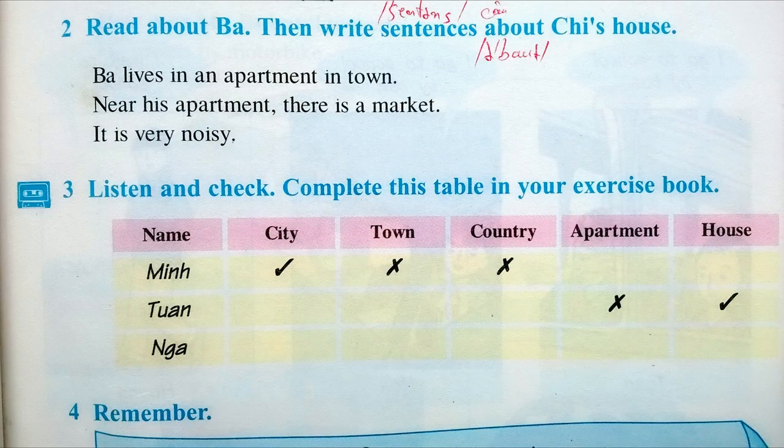Activity 2. Read about Ba, then write sentences about Chi's house. Ba lives in an apartment in town. Near his apartment, there is a market. It is very noisy.